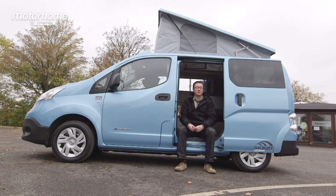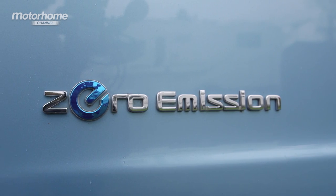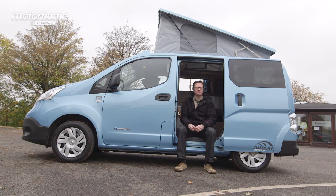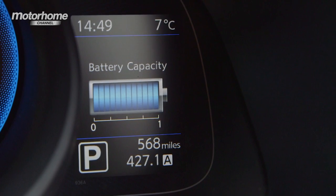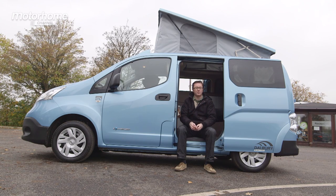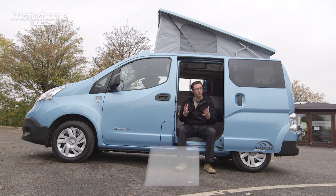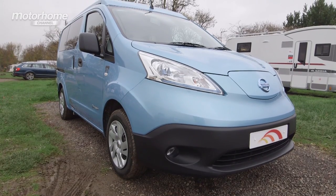The Dalbury E will cost in the region of £34,000, but bear in mind you don't have to pay any road tax because it's an electric vehicle with zero emissions. And there are more recharging points than you think — for example, motorway service stations, supermarkets and NCP car parks — so you don't really have to worry about running out of range. You can even charge it up on the campsite, thanks to charging technology where you connect a lead to charge a leisure battery and tap off the main charging lead. So if you're in the market for some electric dreams, then the Hillside Dalbury E is a very good place to start.